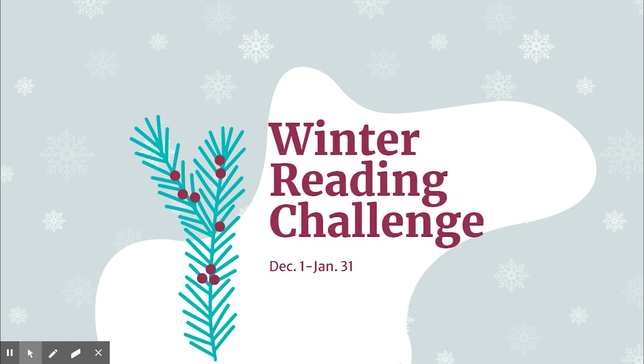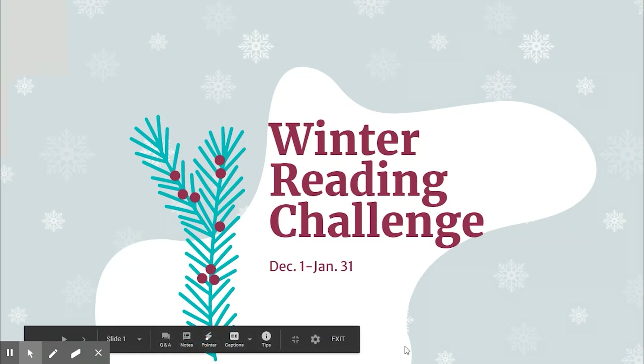We have the reading challenge update. Come on, eighth grade! This is Mrs. Eggert with an update on the winter reading challenge.